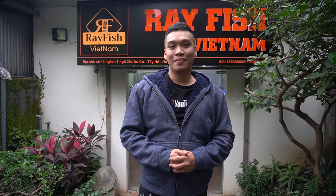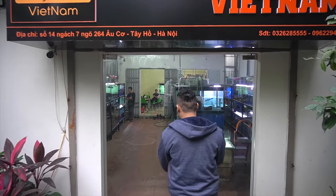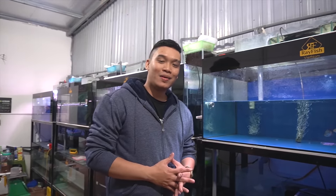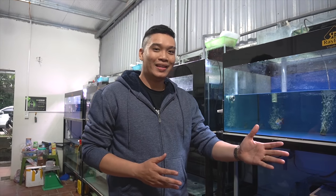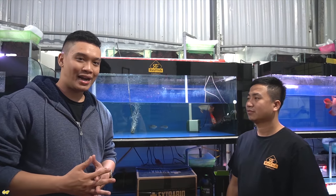Clip đó đã được các bạn quan tâm rất là nhiều. Ở clip này mình sẽ chia sẻ thêm những hình ảnh cũng như là chi tiết về vẻ đẹp của con cá Huyết Long Phượng Hoàng này để cho các bạn cùng chiêm ngưỡng. Như các bạn đã xem phần 1, đây là anh Châu, ông chủ của Refit Việt Nam. Hôm nay sẽ cùng đi sâu vào chi tiết vẻ đẹp của con Huyết Long Phượng Hoàng này.